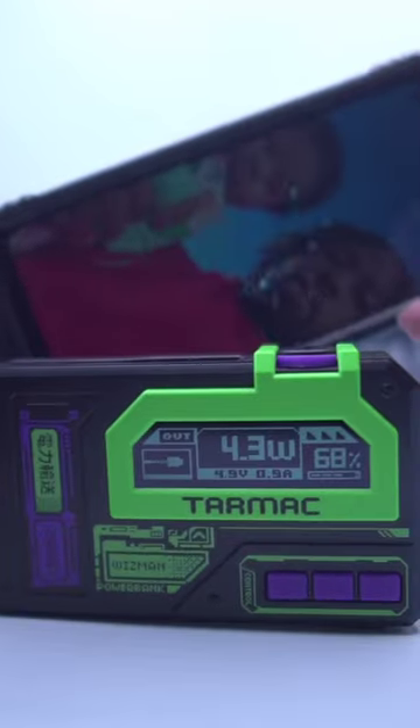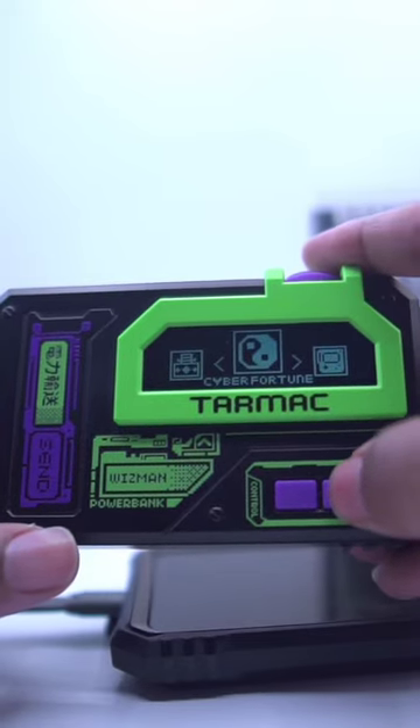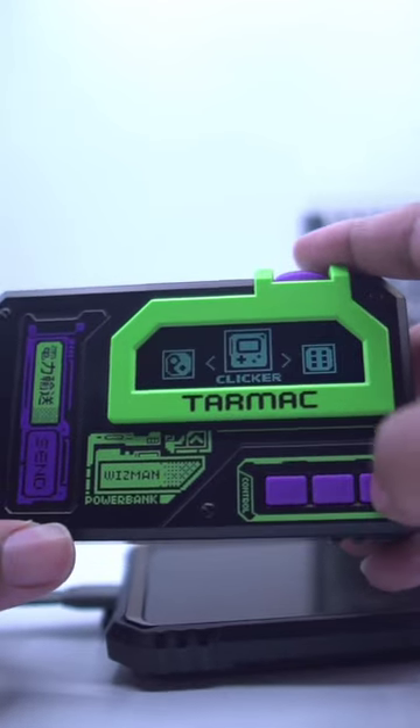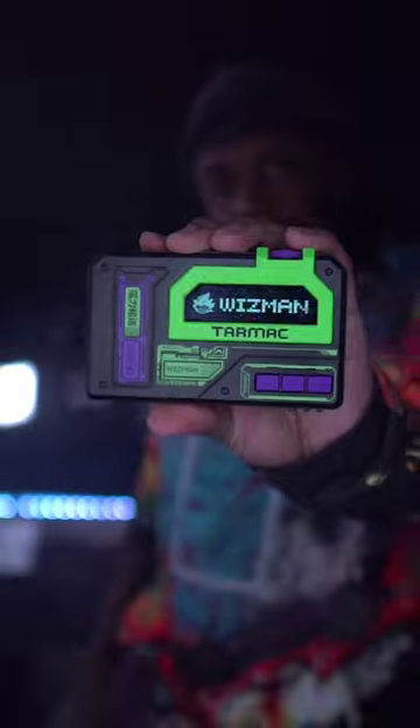You can give it a name and play games on this thing — Cyber Fortune Clicker, which is my favorite, and Dice. It's small, light, with a dope color scheme. Show me a power bank that's as unique as this one — I'll wait.